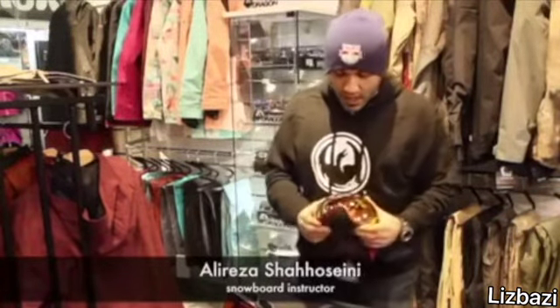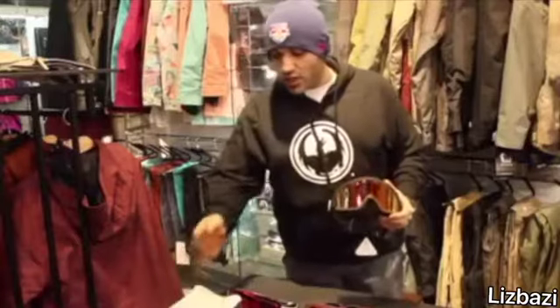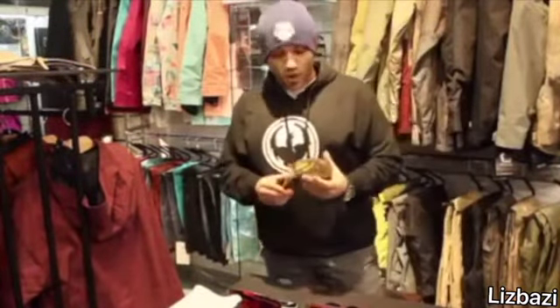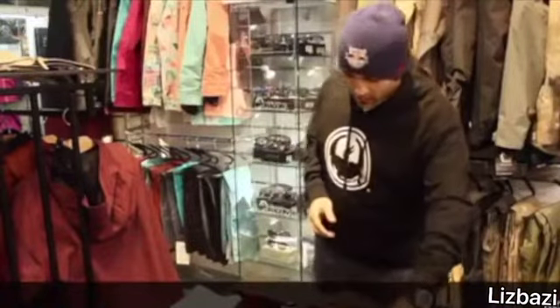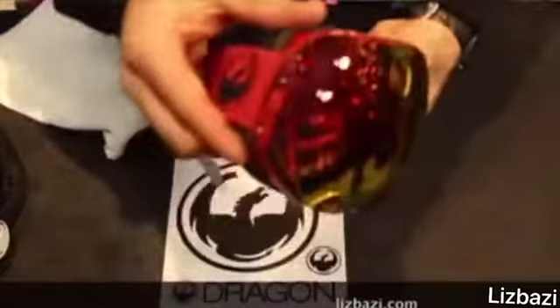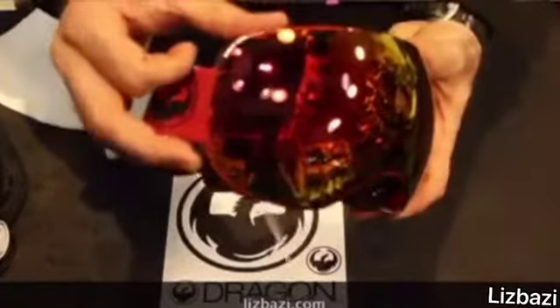New goggles have extra lenses inside their package, which have different functions and can be used in different climates. Some lenses can be changed manually, like these lenses, and some can be changed using knobs and magnets.